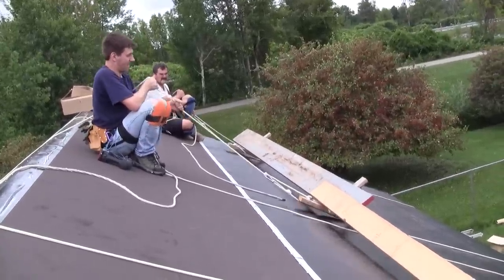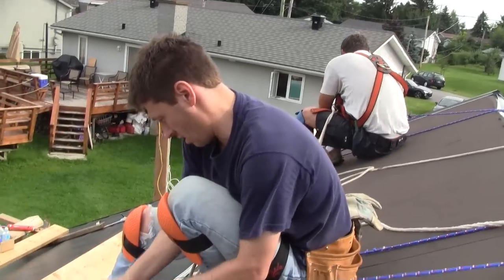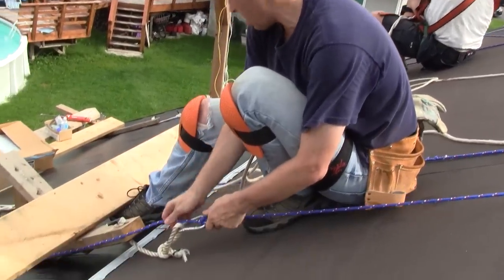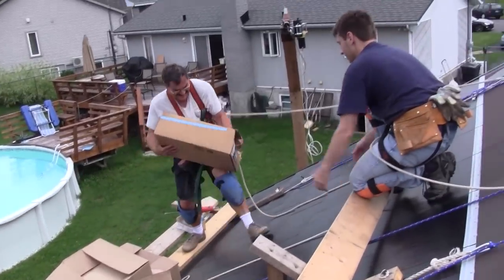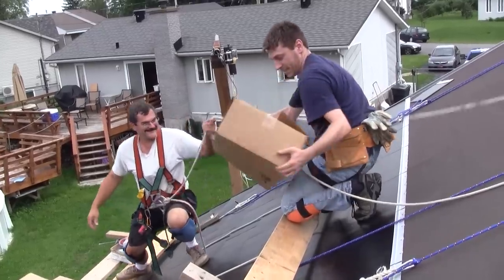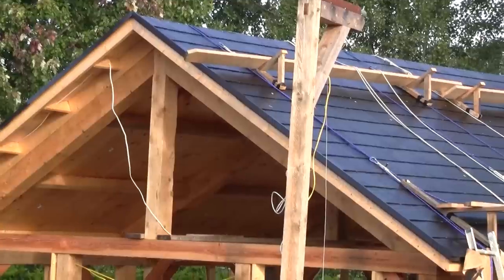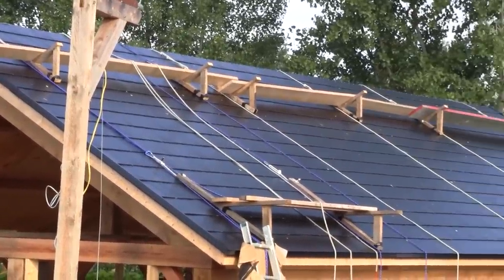After three rows are screwed down, we have to lift up the platform, then re-tie it higher. Then we bring boxes of tiles higher and continue the last rows. After a whole day of installing tiles, both sides are completed.